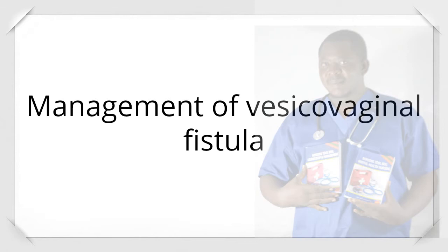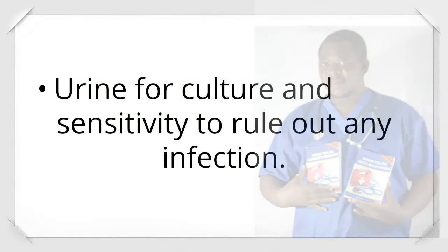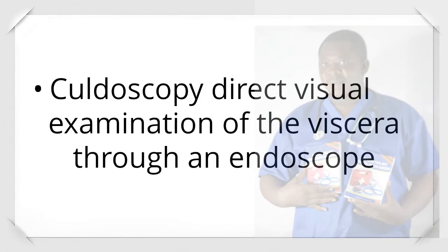Management of vesicovaginal fistula — Investigations: Urine for culture and sensitivity to rule out any infection. Cystoscopy — direct visual examination performed to determine the number and location of fistulas.